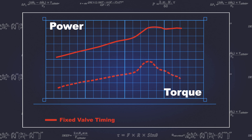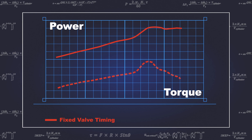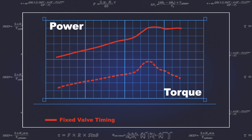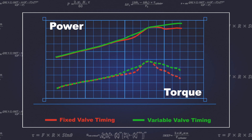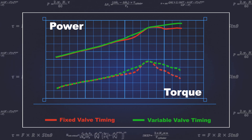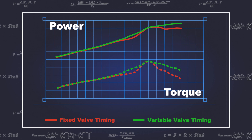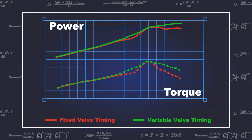Here we can see the fifth generation Viper's performance with fixed valve timing — the cams are optimised for peak torque at 5000 RPM. With the addition of variable timing on the exhaust cam, the overlap between the exhaust and intake valves can be controlled. This was only applied to the exhaust cam due to the focus being on improving combustion stability, emissions, and peak power. The Viper already produced ample torque at low engine speeds, so introducing a variable intake cam would only add unnecessary cost and complexity.